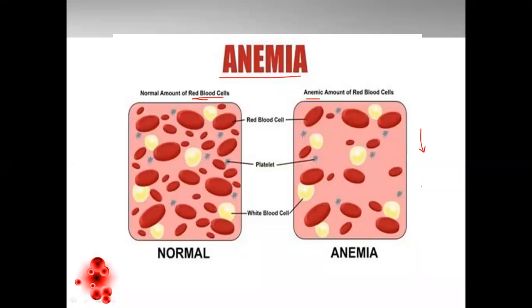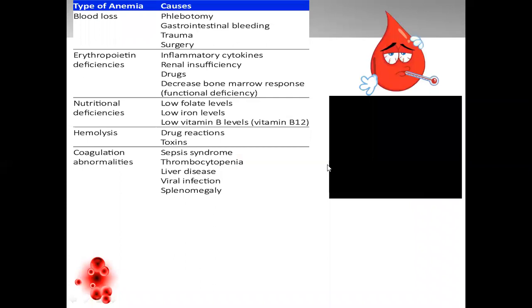Anemia is associated directly with iron deficiency. There are different types of anemia, which we can see listed over here. Anemia can be due to blood loss — examples and causes include trauma, surgery, GI bleeding — then erythropoietin deficiencies, which is nothing but hormonal regulation.